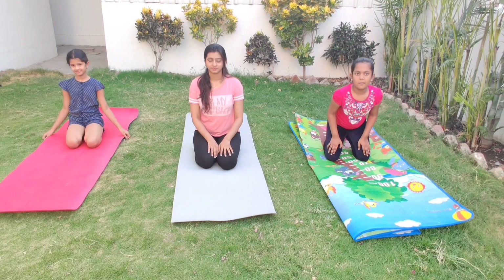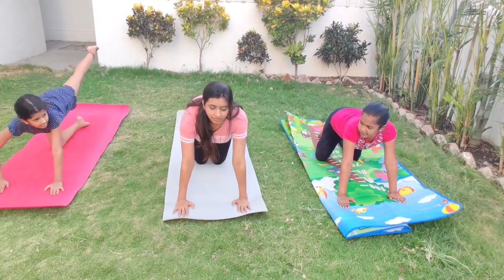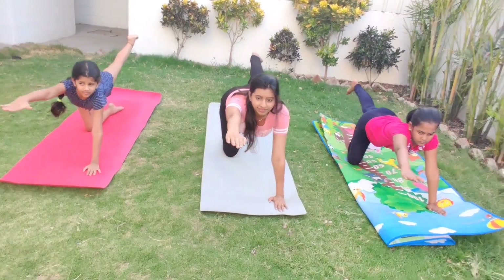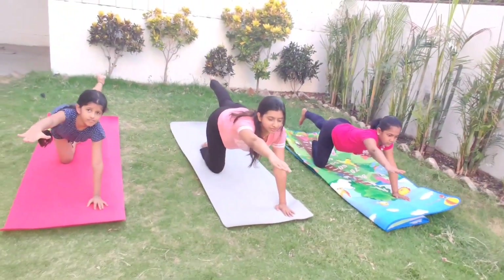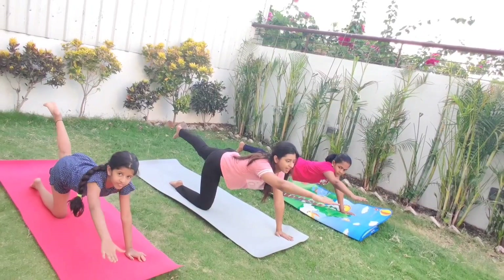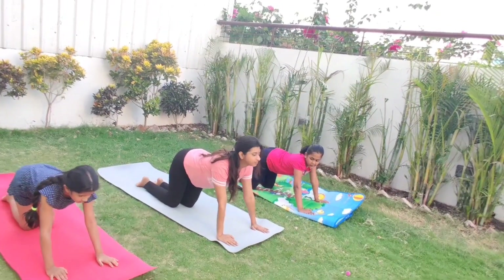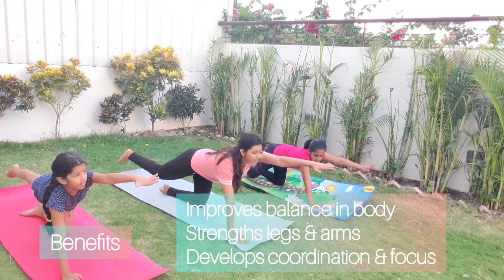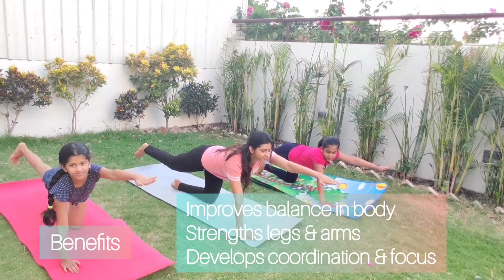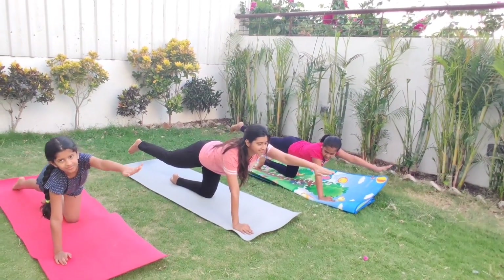Now we will do the giraffe pose. Come on your knees, your hands on the floor. Slowly raise your right hand and your left leg, and try to balance in this position. If you are not able to balance, it's okay — with practice you will learn. Stay there for a while, keep breathing, then slowly relax and come down. Now we will do it with the opposite hand and leg: raise your left hand and your right leg and try to balance. It will be a little difficult at the start, but stay there, keep breathing, then slowly come down and relax.